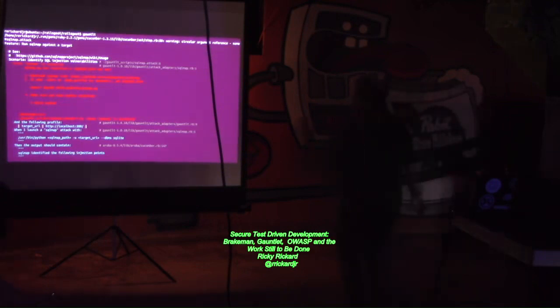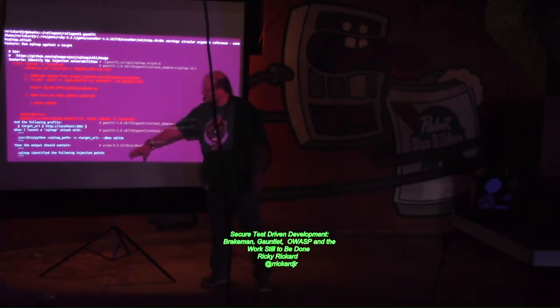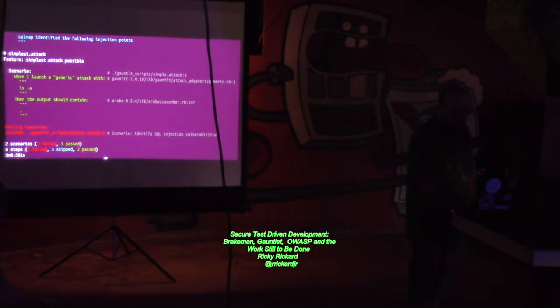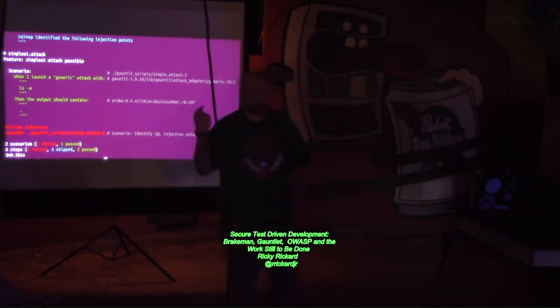I ran Gauntlet against that same Rails Goat application. It doesn't have the nice report that Brakeman had — it uses Unix standard error and out to pass status. But you're going to be able to test for a lot more in-depth things. Just like with any other test, you can see where it failed, where it hiccuped, and where it passed. At the end it tells you how many failed, how many were skipped, and how many passed, so you can see relatively quickly where your tests are failing.